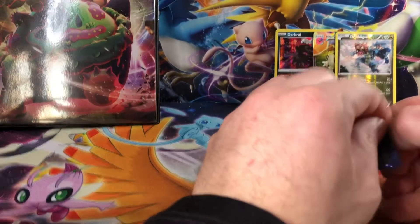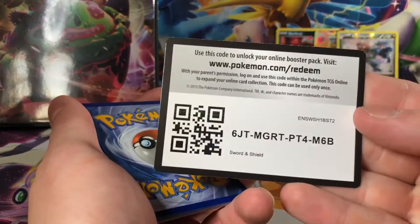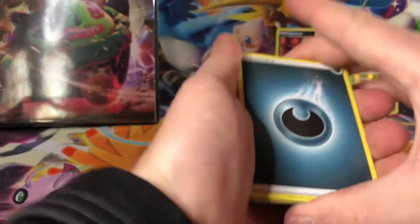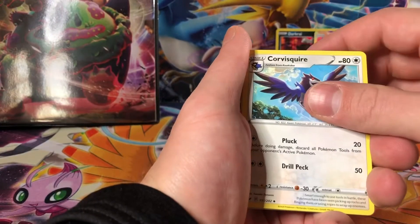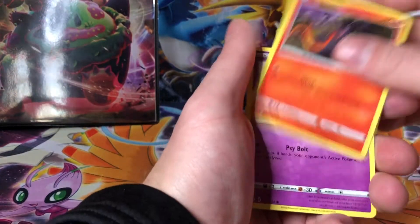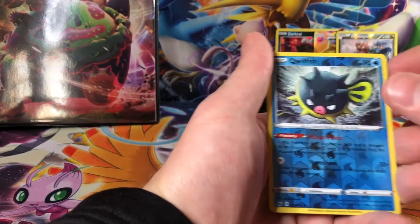We'll finish it off with a Sword and Shield base set. Four from the back, and a Dark Energy, Hyper Potion, Citrus Berry, Corvus Squire, Q-Funt, Baltoy, Zalandit, Galarian Ponyta, Mincino, Quillfish, and a Galarian Rapid. Alright, let's wrap this up.